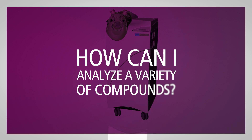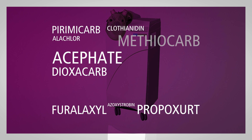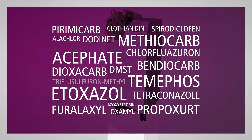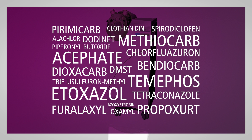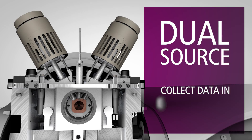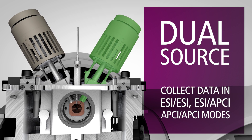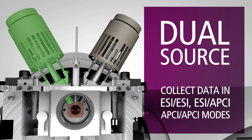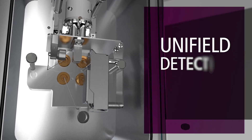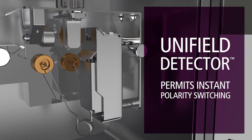How can I best analyze a wide variety of compounds? Q-Site delivers the high sensitivity and flexibility you need for faster multiple reaction monitoring, with features such as dual source technology that lets you collect data from two independent ion inlets set to either ESI or APCI modes. And our patented Unifield detector, the only detector that permits instant polarity switching.